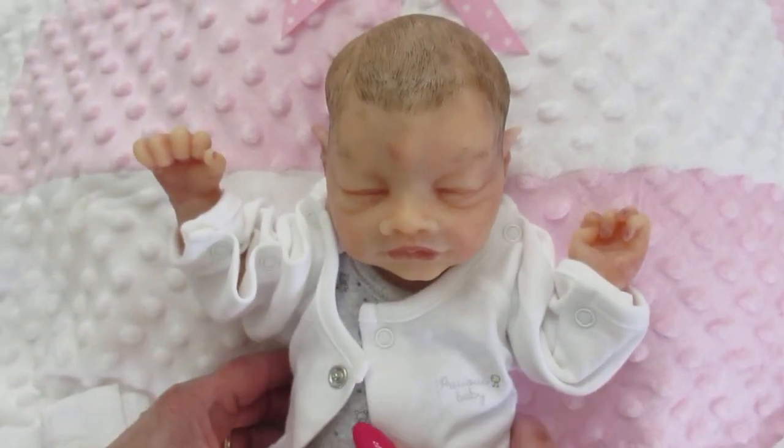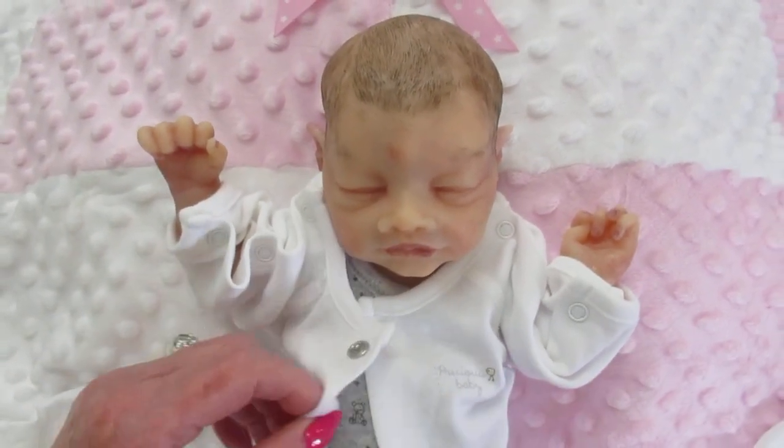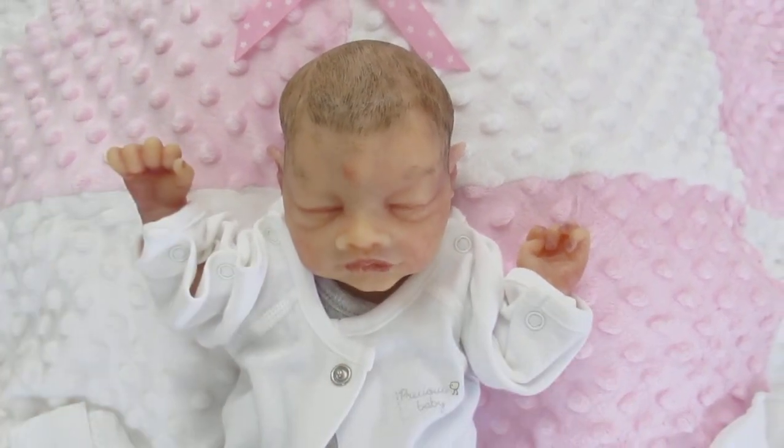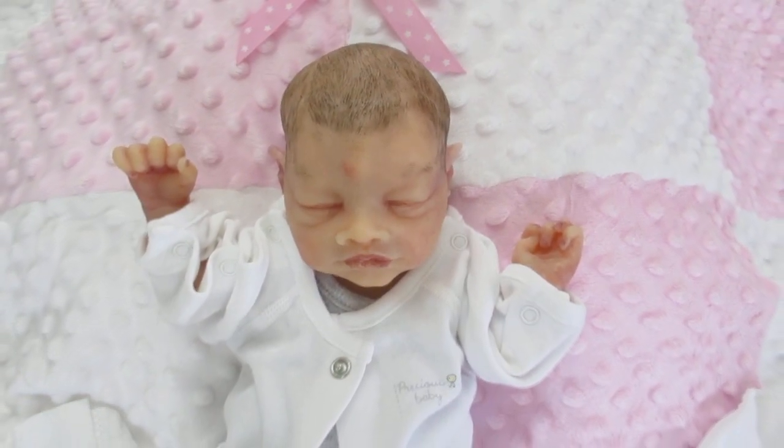I just love her. She's full-bodied and she's anatomically correct. I'm not going to undress this one. I do have an Elfin on our videos that is undressed, so you can go look at that too.